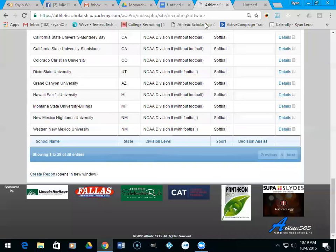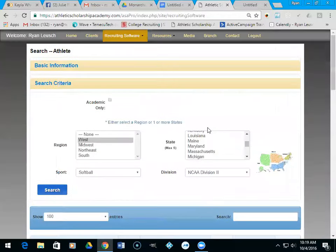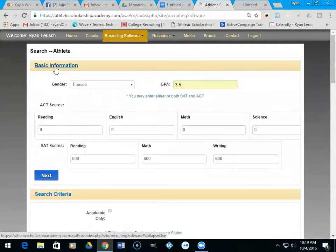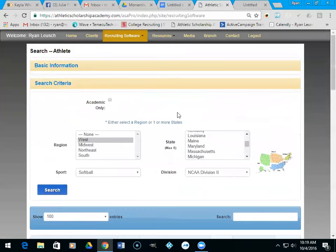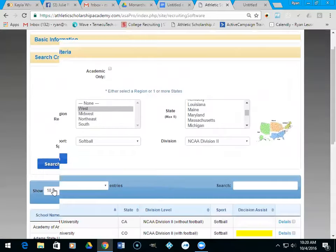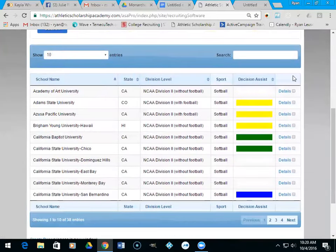I want to show you real quick what we're doing. Here's what I've been sending you guys — lists based off of GPA, SATs, and ACTs. I'm only going to use the SAT scores, and I've made them a little less so you can see where you're at and kind of gauge. 500s across the board — let's just do a D2 school, and if you guys notice...